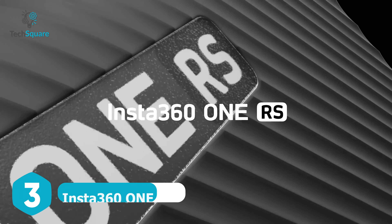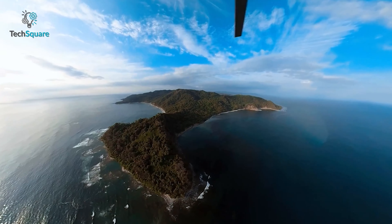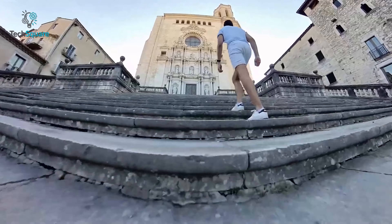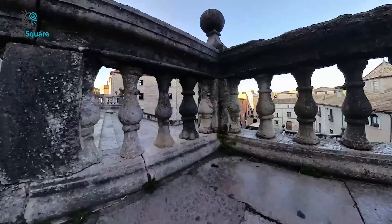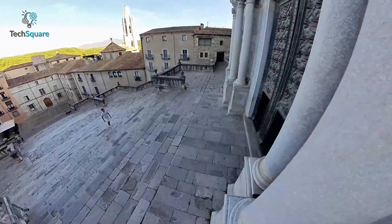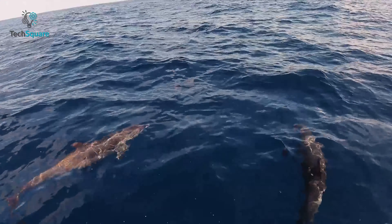The Insta360 One RS stands out by catering to individuals drawn to GoPro cameras who also want to explore 360-degree capture. While its 360-degree lens remains unchanged from the first-generation version — suggesting the format has found a comfortable place as an option for occasional usage — it also indicates a lack of significant advancements in this area.